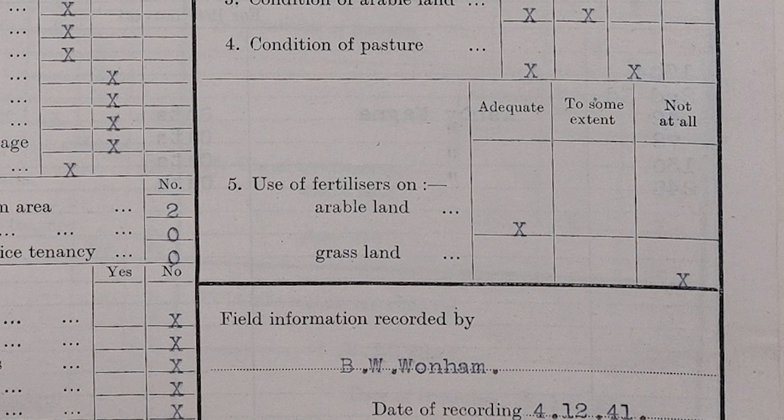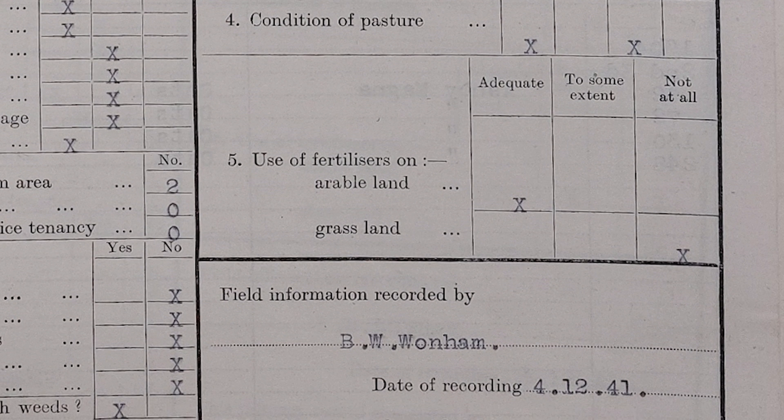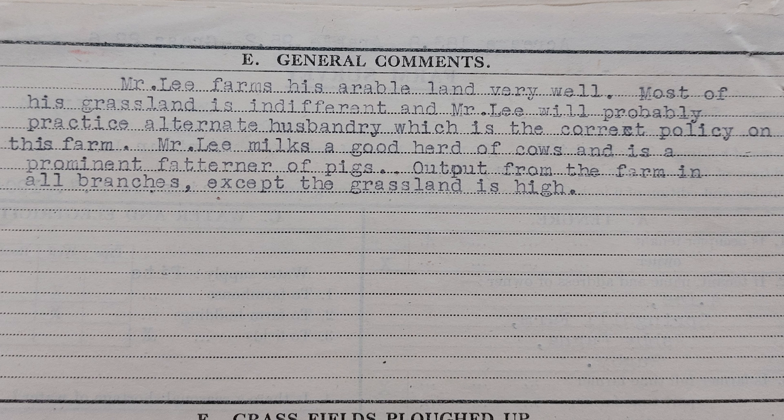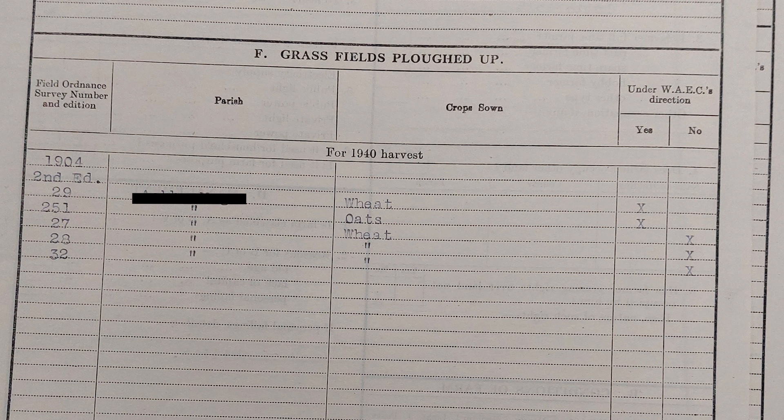Accordingly, he uses enough fertiliser on his arable land, but none at all on the grass. And then the document is signed. On the reverse there's space for additional comment. Mr Lee farms his arable land very well. Most of his grassland is indifferent, and Mr Lee will probably practise alternate husbandry, which is the correct policy on this farm. Mr Lee milks a good herd of cows and is a prominent fattener of pigs. Output from the farm in all branches except the grassland is high. And beneath that they have details of specific grass fields ploughed up by this point in the war, which usually isn't very many.